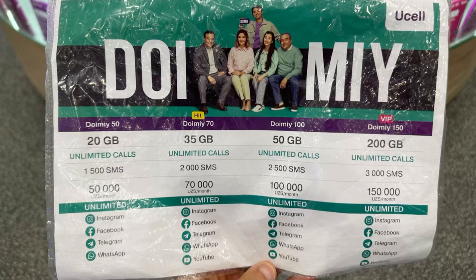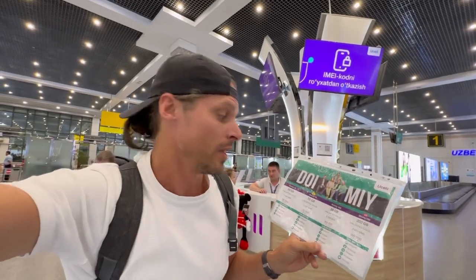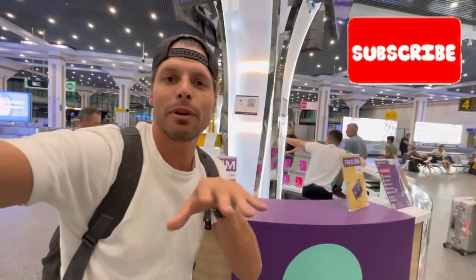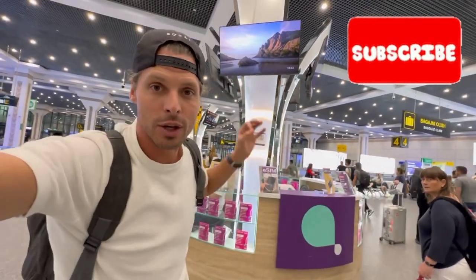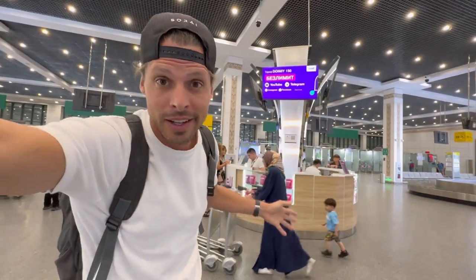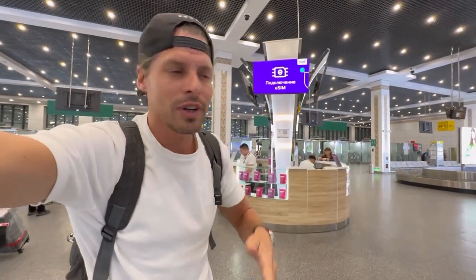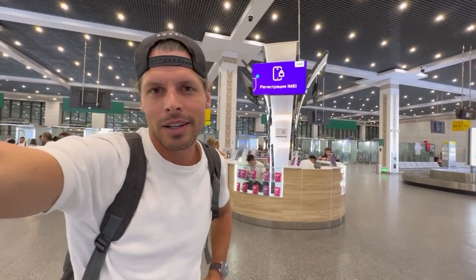You get calling and social media included. Buying a local prepaid SIM card here in Uzbekistan at Tashkent Airport is pretty affordable. The great thing is they have e-SIM available for prepaid tourist SIM cards, and they're open 24 hours — you can pay by card or cash. If you spend 20 US dollars you get 200 gigabytes, unlimited social media including Instagram, Facebook, WhatsApp, YouTube, unlimited calling, and 1500 SMS.